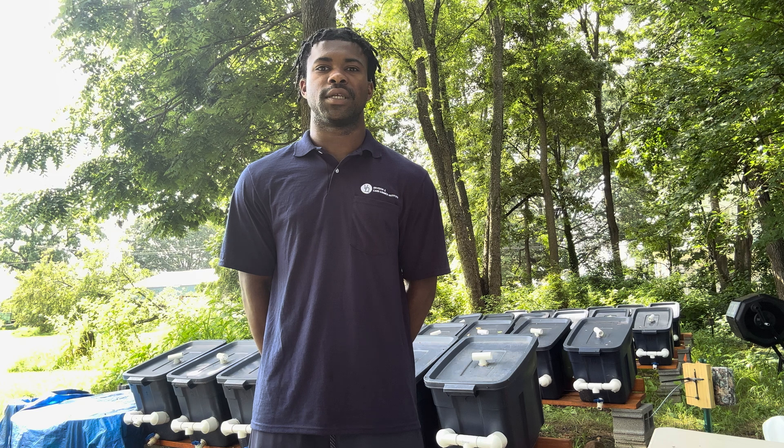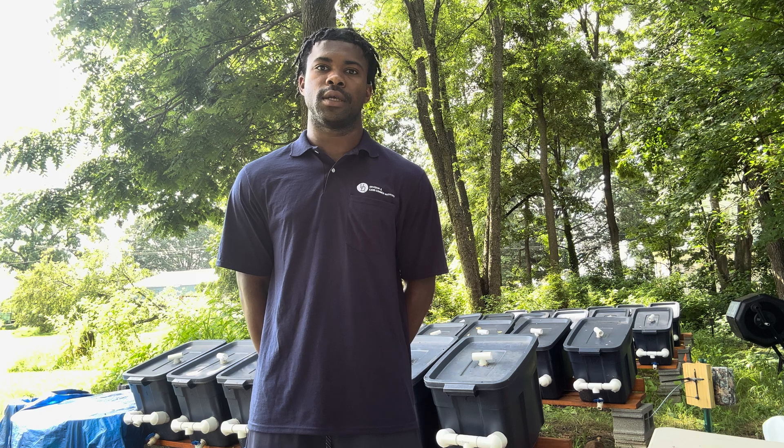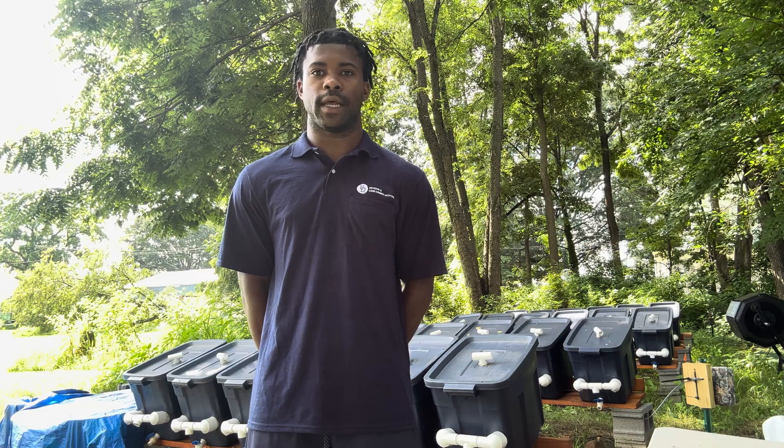Hello, my name is Todd Harrison and I'm a rising junior at Penn State University studying animal science. This summer I've had the opportunity to work in Dr. Michael Crossley's Agricultural Entomology Lab studying food waste upcycling using black soldier fly larvae.